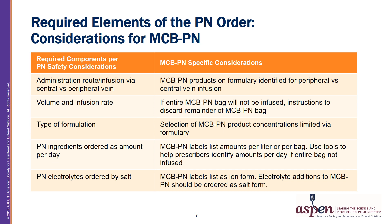Another required component is that PN electrolytes should be ordered via salt form. Current MCB PN electrolytes are listed as individual ions on the manufacturer label. Any additional electrolytes added to the MCB should be ordered as the salt form as opposed to the ion form.